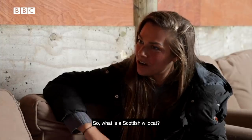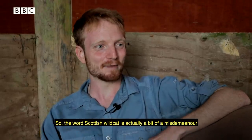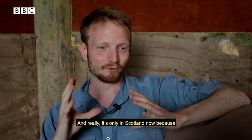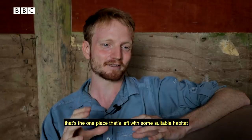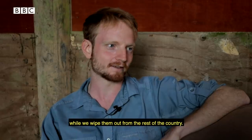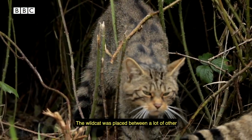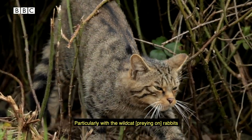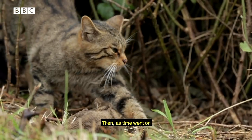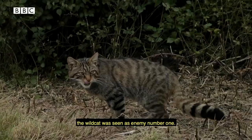So what is a Scottish wildcat? The term 'Scottish wildcat' is actually a bit of a misnomer, because this is an animal you once found all over the UK. It's only in Scotland now because that's the one place left with some suitable habitat where they could hang on while we wiped them out from the rest of the country. The wildcat was basically seen, along with a lot of other carnivorous mammals, as a pest — particularly as a threat to rabbits, which were really valuable in medieval times. Then as time went on, they were seen as a threat to chickens and anything kept in stock, so the wildcat was seen as enemy number one.